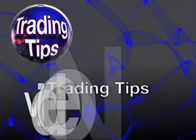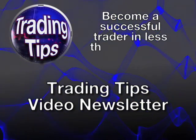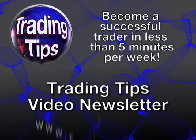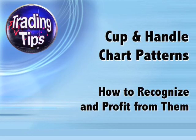It's another edition of the Trading Tips video newsletter, teaching you how to become a successful trader in less than five minutes per week. The video newsletter is brought to you by TradingTips.com. Welcome to this Trading Tips episode on cup and handle chart patterns: how to recognize and profit from them.